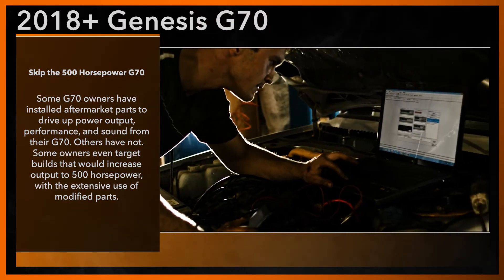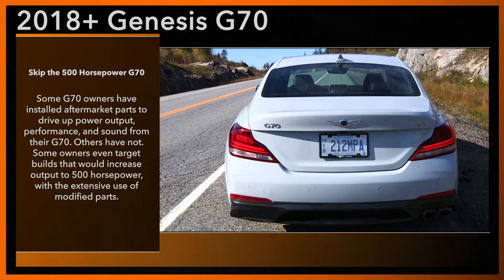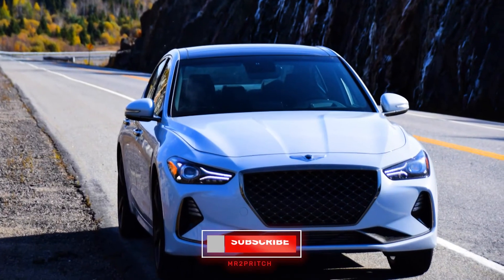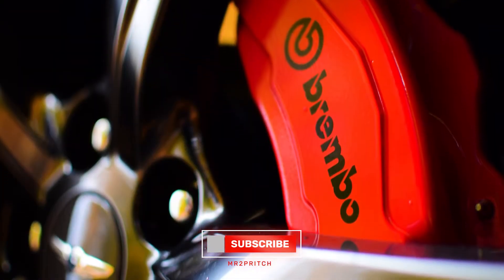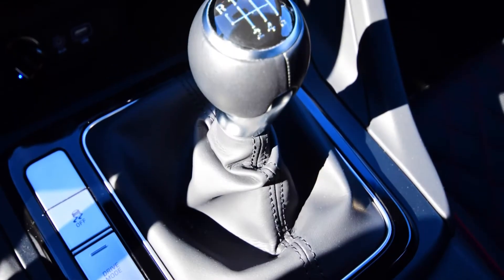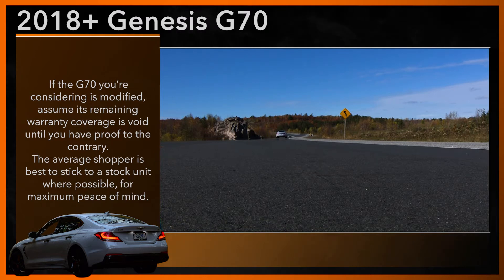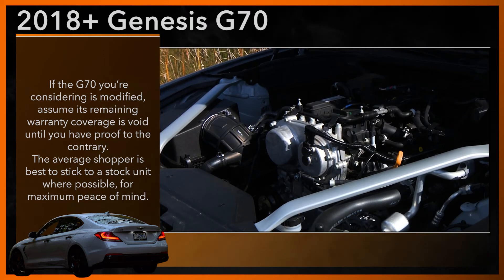Some G70 owners have installed aftermarket parts to drive up power output, performance, and sound from their G70, while others have not. Some owners even target performance builds that would increase output to 500 horsepower with the extensive use of modified parts. Millions of enthusiast drivers enjoy modified vehicles daily around the world with no issue, but in the context of an in-warranty car like the G70, the use of non-factory parts or software can cause failures, damage, and other trouble that's not covered by warranty. So if the G70 you are considering is heavily modified, assume that its remaining warranty coverage is void until you have proof to the contrary. The average shopper is best to stick to a stock unit where possible for maximum peace of mind.